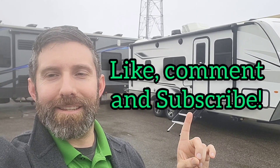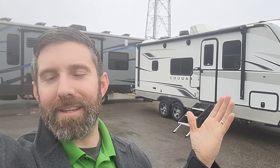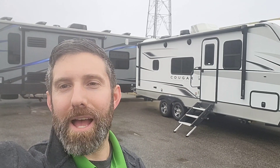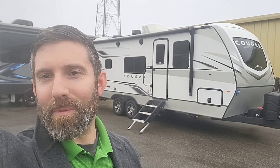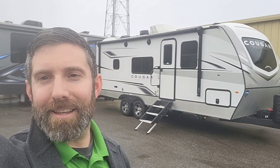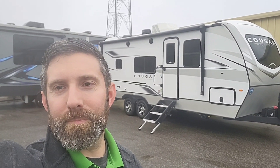Let me know what you think on this. I appreciate anybody that's watching — give me a like, give me a subscribe, definitely give me a comment. I always like to learn and see what people think. Thanks for watching, see you guys.